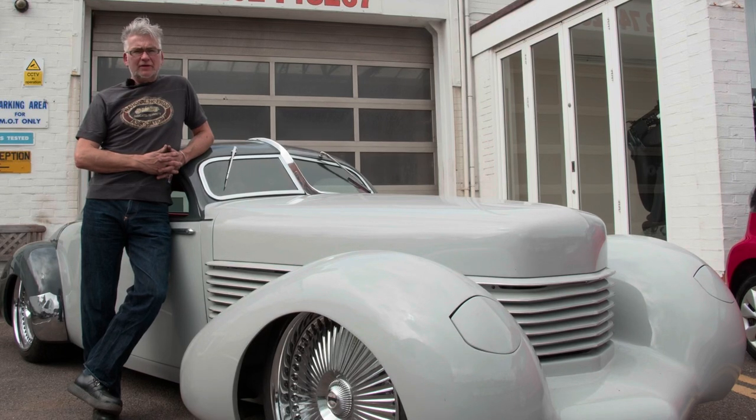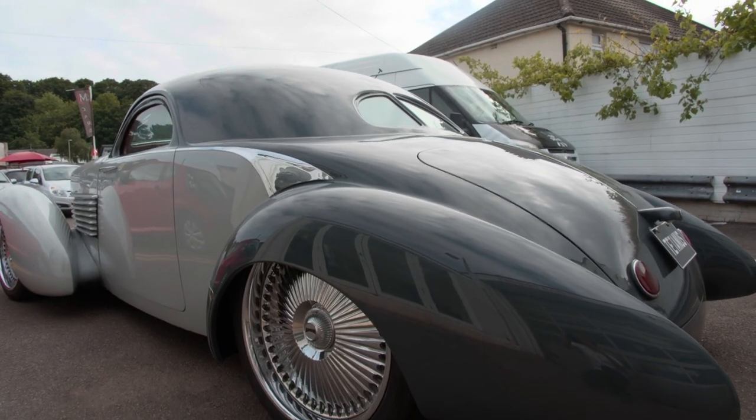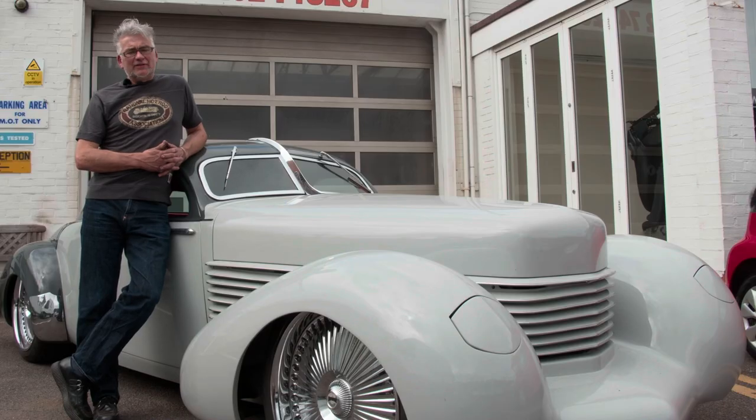I'm Andy Saunders and I've been building cars since I was 15. When I was at school I just loved custom cars and back in the 70s they were everywhere. Every street had a custom car on it and it just evolved really, from a childhood passion.